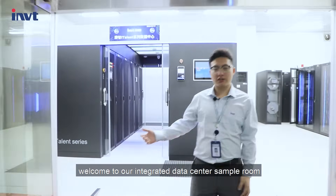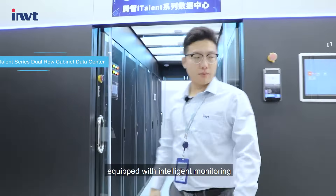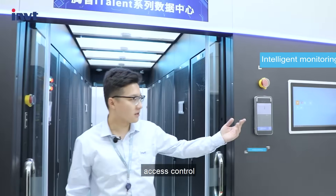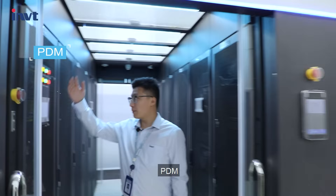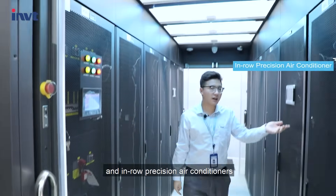Welcome to our integrated data center sample room. As you can see, this is i-Talent, equipped with intelligent monitoring, assist control, PDM, PDU, UPS, battery, and in-row precision air conditioner.